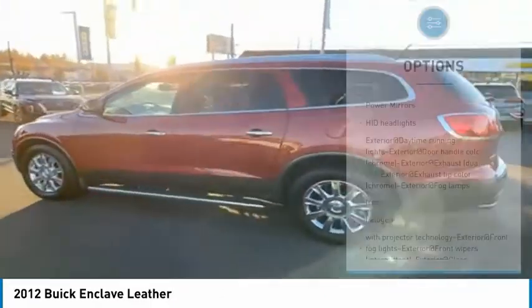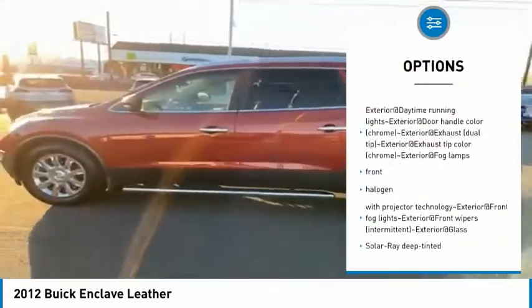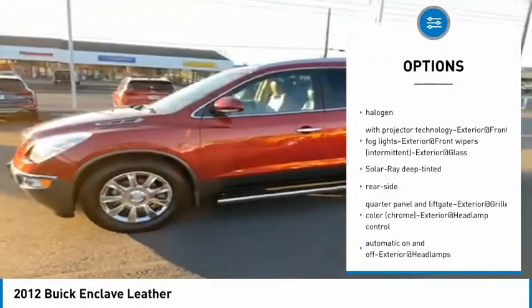Here are some of this vehicle's great options: power mirrors, HID headlights. Your new ride is just a phone call away.